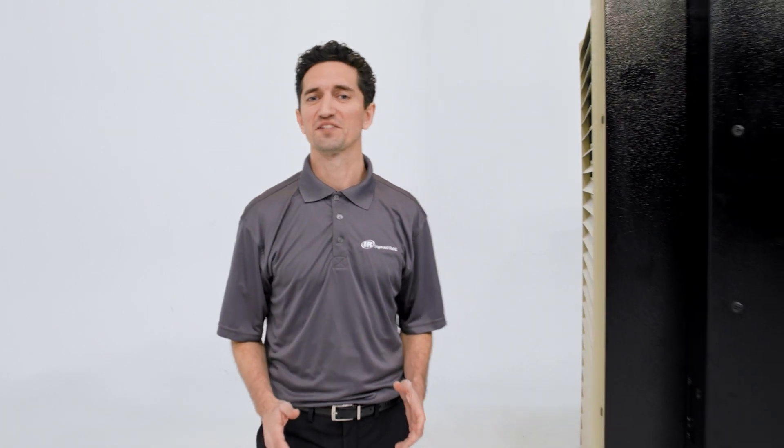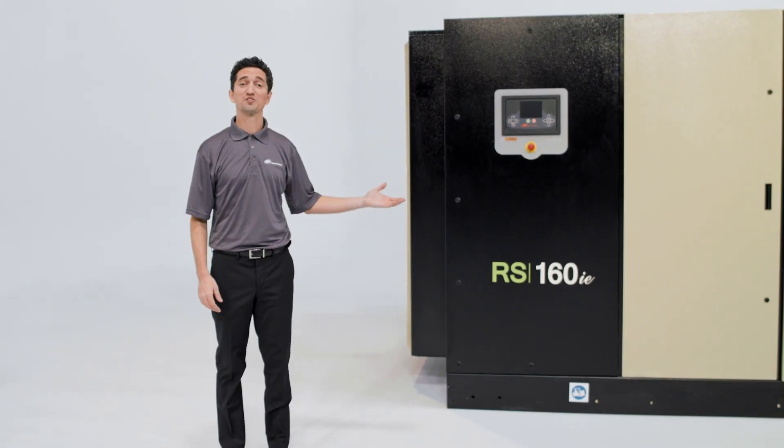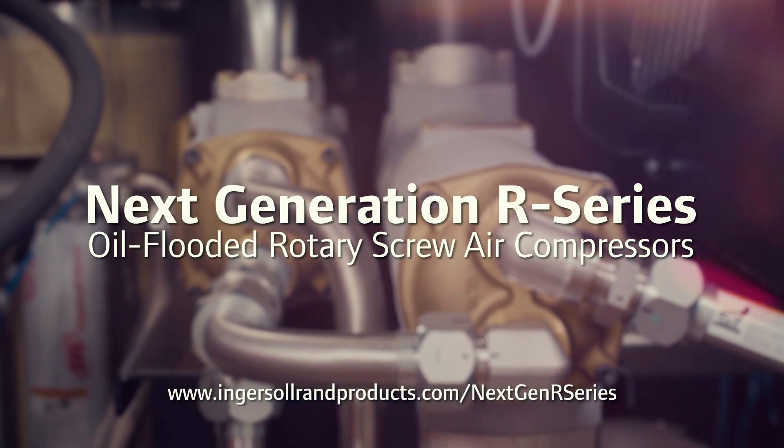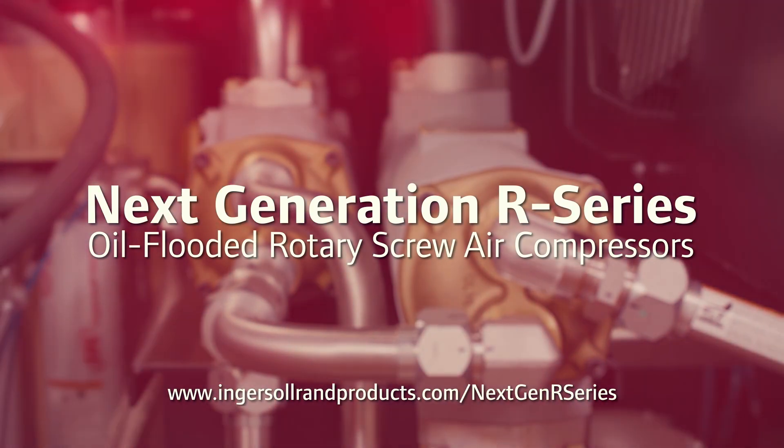One compressed air system has it all — the next generation R-series from Ingersoll Rand. Compressors that work for you. To learn more, visit IngersollRandProducts.com/next-gen-R-series.